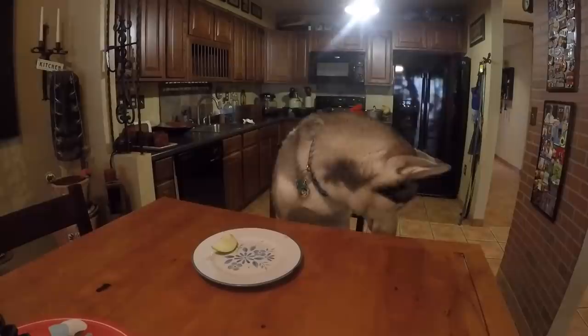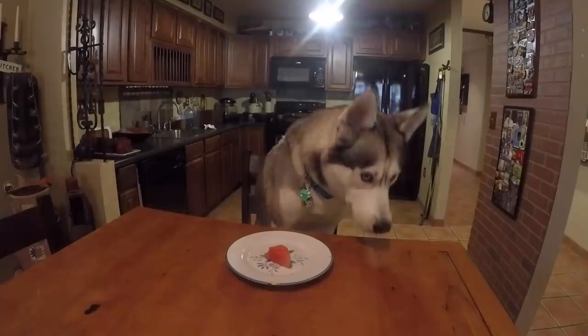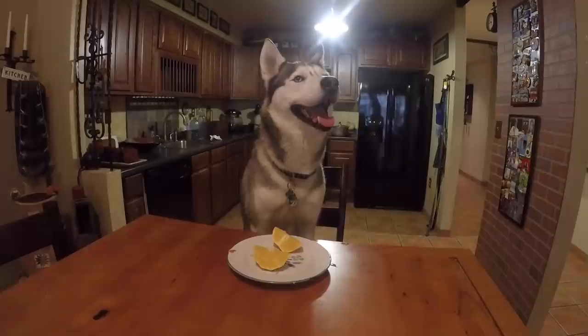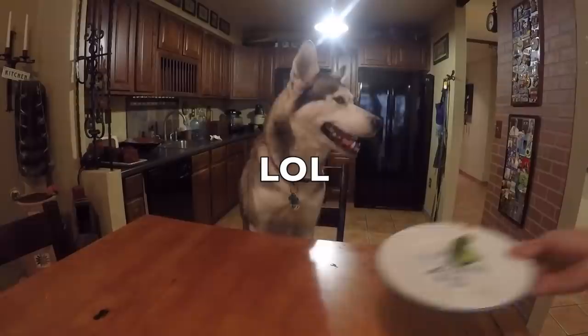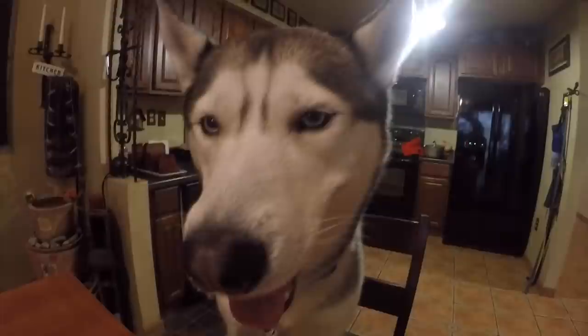All right buddy, let's try something I know you like. Let's try some apples. Come on, are you being shy buddy? It's okay. Try some celery. As you can see, Gohan won't try anything right now, which is a bit weird because he's super picky but I know he likes carrots and apples. We're just gonna try this later tonight — he always eats at night.